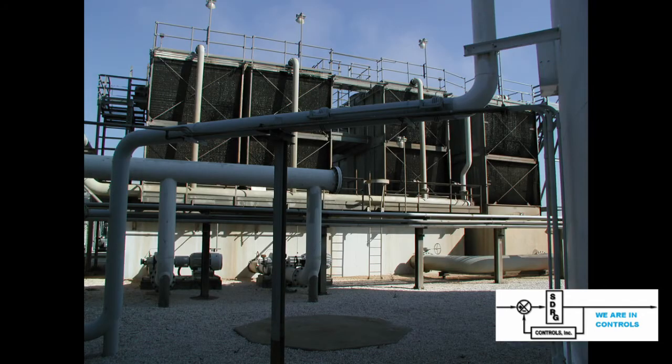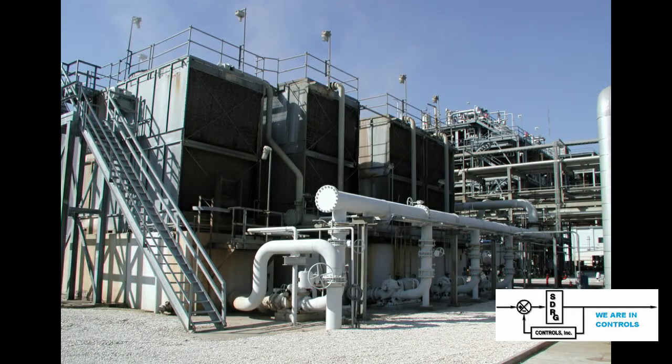The customer had a number of cooling towers, which were the primary means to remove heat from their plant. This temperature process would transfer heat through the use of intermediate fluids to save the heat energy. The cooling towers would use large pumps to circulate the cooling water. They also had a number of boilers to produce steam for heating.